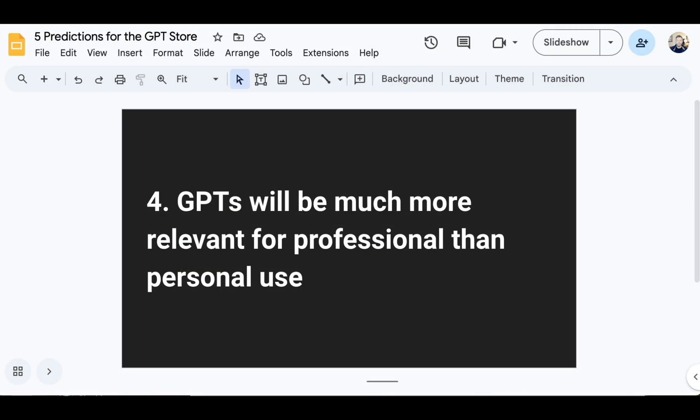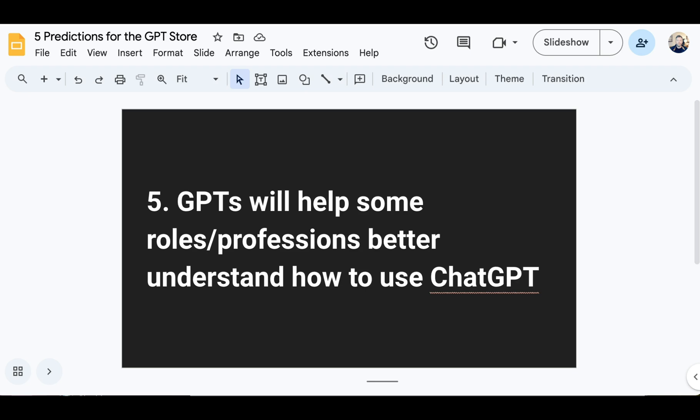Fourth prediction: GPTs will be much more relevant for professional than personal use. GPTs are really the embodiment and consolidator of professional workflows — useful for tasks a professional has to do over and over again, where they don't want to copy-paste similar instructions every single time or reimagine them each time. Your portfolio of GPTs becomes like a list of common workflows you use day in and day out. That's going to be much more valuable in the individual professional's use case than for personal uses like recipe finders, though we'll certainly see experiments with those too.